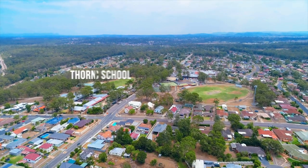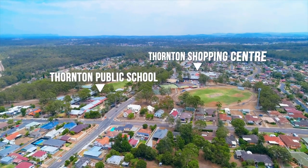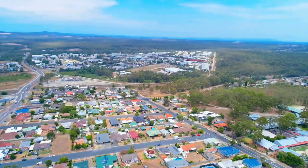Located on the next block down from the shopping centre, public schools, and only minutes to the local train station.